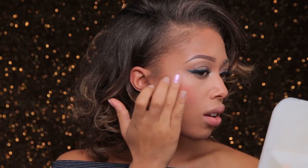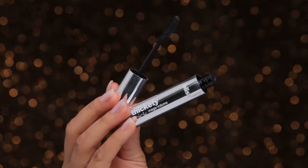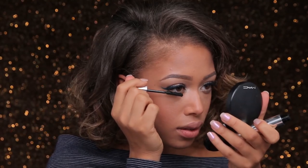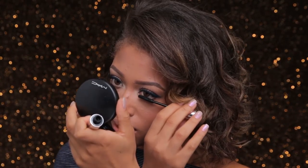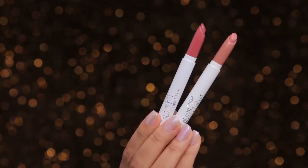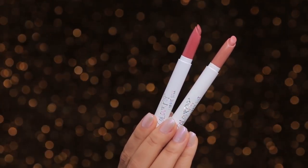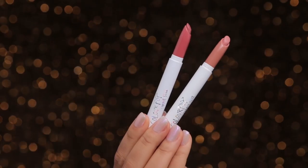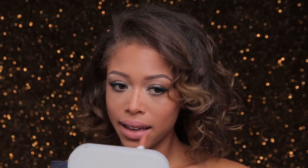I'm using the Bliss Thickety Thick mega volume mascara — I love the comb, it really helps separate and thicken my lashes. I'll do that for the bottom lashes too. For lips I want to keep it sheer and simple, so I'm adding ColourPop Lippie Stix in Cookie — it's a matte flesh-toned nude — and then adding Kiddo on top for a bit of extra color.